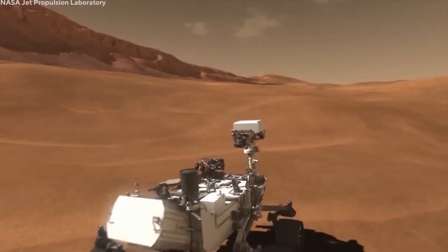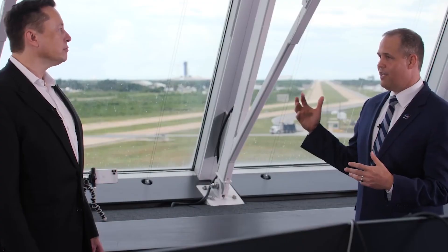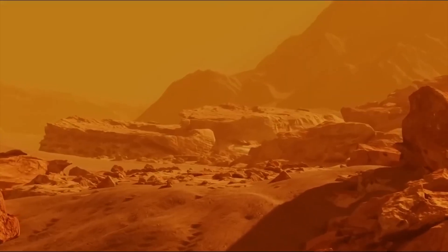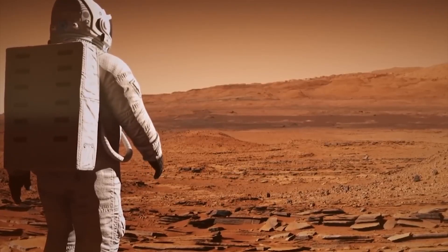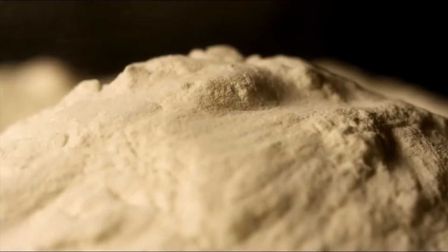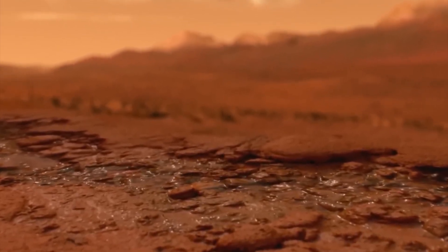Technology also plays a crucial role in producing breathable air. Elon Musk, the CEO of SpaceX, has proposed the idea of terraforming Mars, which involves transforming the planet into a more Earth-like environment. This concept remains at a theoretical stage and requires significant technological advancements before it can become a reality. However, it's exciting to think about the possibility of turning a barren planet into a thriving ecosystem.